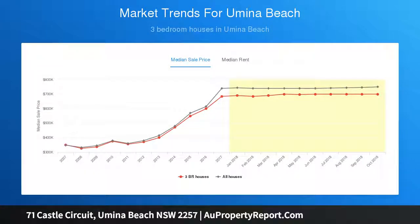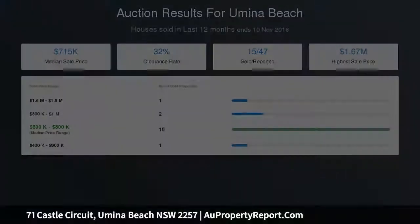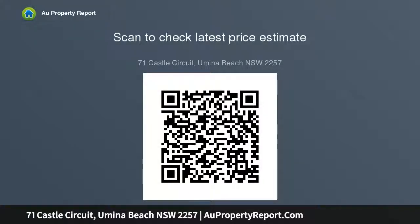The living areas consist of a meals area adjoining the modern new kitchen, a sunken lounge room, plus a great family area complete with a large bank of five doors that open out onto a huge shaded northeast facing deck and entertaining area.